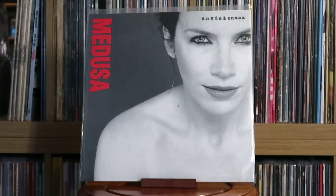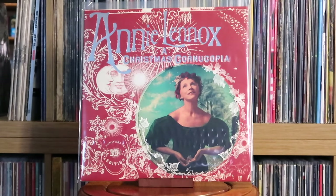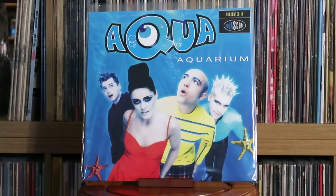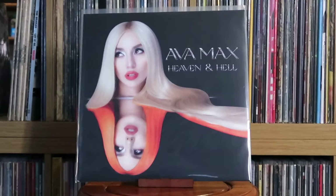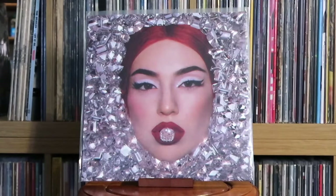Annie Lennox: Medusa; A Christmas Cornucopia. Aqua: Aquarium — desperately hoping the follow-up album gets a wider vinyl release too. Auntie Jack: Auntie Jack Sings Wollongong — some of you might know all about Auntie Jack; you can check out the video I made on her and the move to colour television in Australia. Ava Max: Heaven and Hell; Diamonds and Dance Floors.